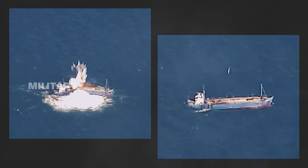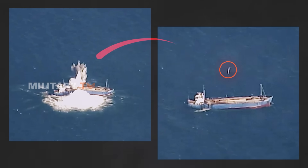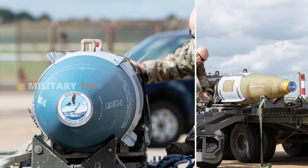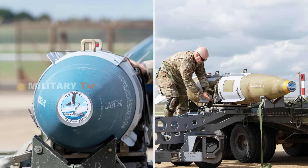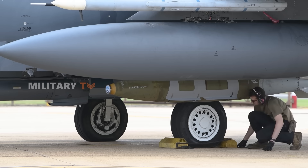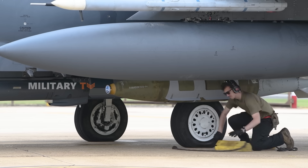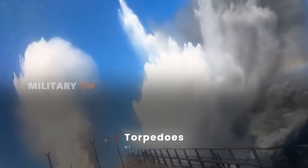Imagine taking out enemy ships from the sky with one bomb that's designed for precision and speed. That's what Quick-Sink is all about. It's a brand-new weapon that targets enemy ships quickly and efficiently. The U.S. Air Force is pushing for technology like this to be more cost-effective and adaptable, so they can handle naval threats without relying on expensive and specialized torpedoes or missiles.